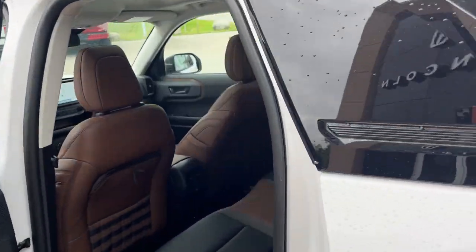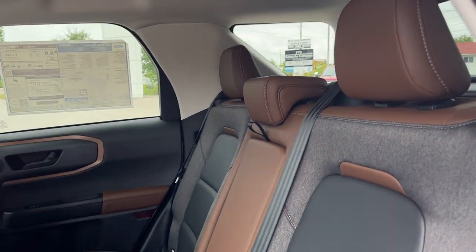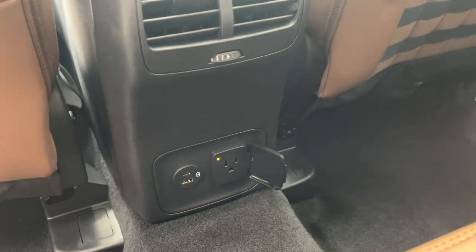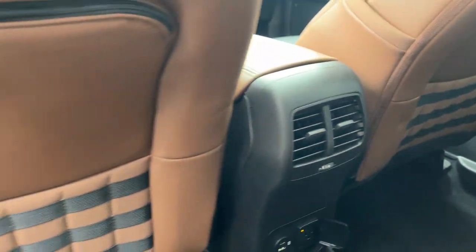Coming around to the interior, you have an Ebony Roast interior. Really comfortable seats front and back on this Bronco Sport. The rear passengers enjoy their own power outlet, a couple of USB ports, climate vents, and you also get some rear seat storage behind both of the front seats.